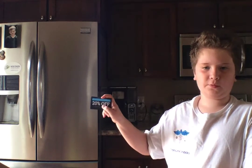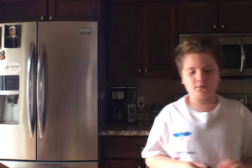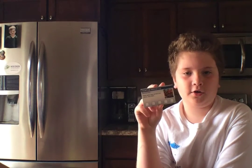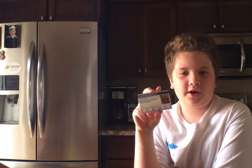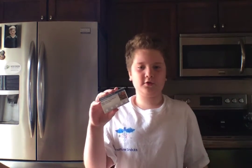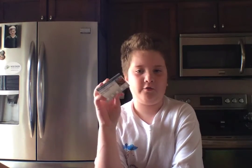Returning customers will always get 20% off. And if you live locally and do local delivery, if you order five local deliveries, then you will get a free Hero Box. Thanks for listening.